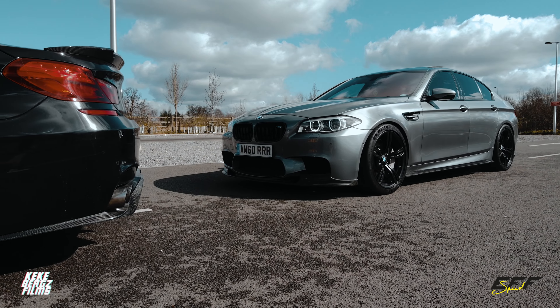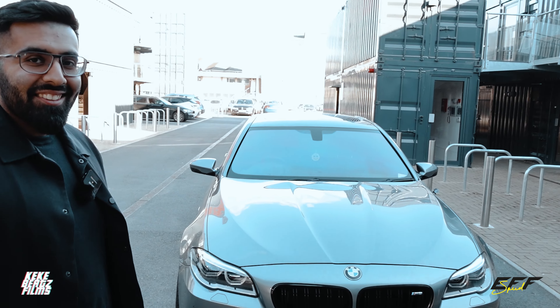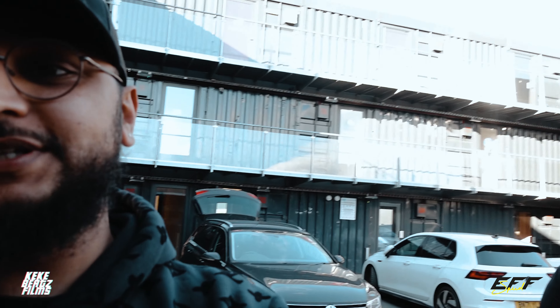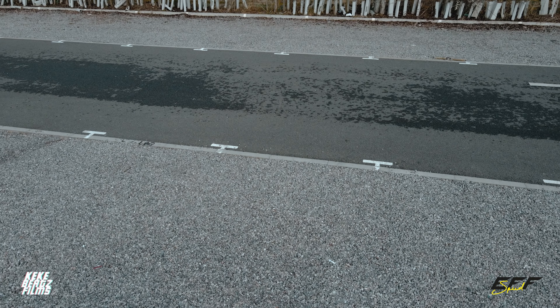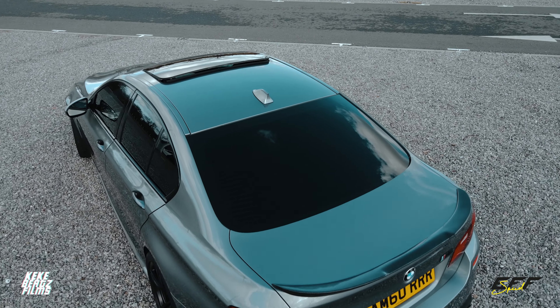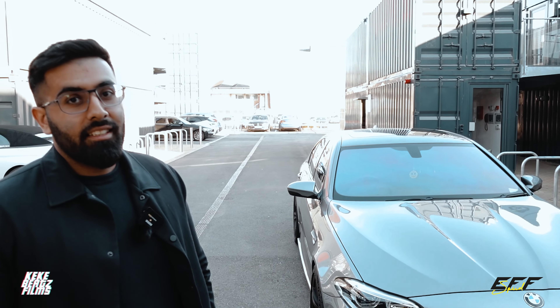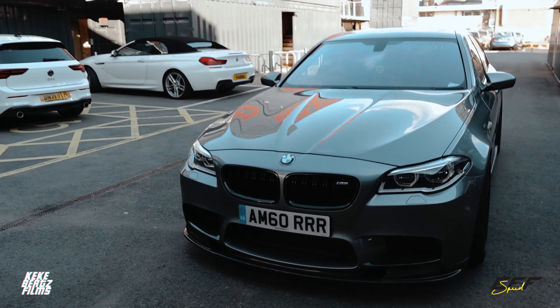And you can tell how well he maintains it because look at this — it's gorgeous. So it's got papers, it's been dynoed. For everyone wondering about numbers, because a lot of people tune their cars and don't get them dyno tuned — this has been dynoed at Rolling Roads, a very honest and strict rolling road. This did 750 on the dot. It's been dynoed twice since and it's a tried and tested actual 750 BHP.